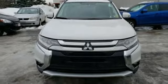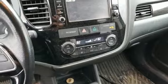Continuously variable automatic transmission, aluminum wheels, electronic shift on the fly, and inline four-cylinder engine.